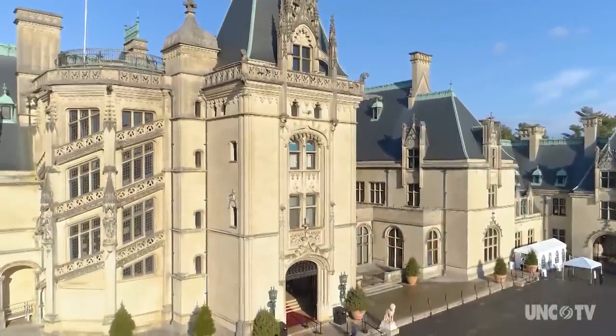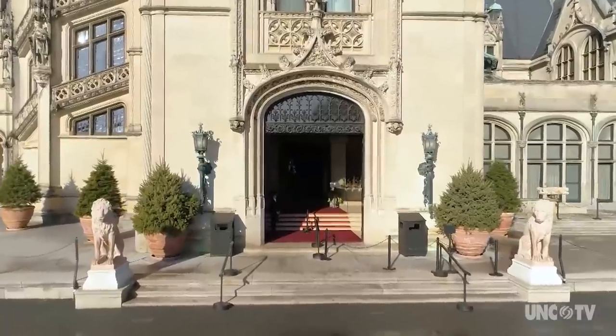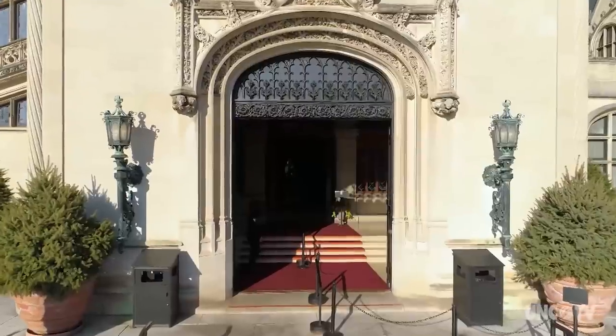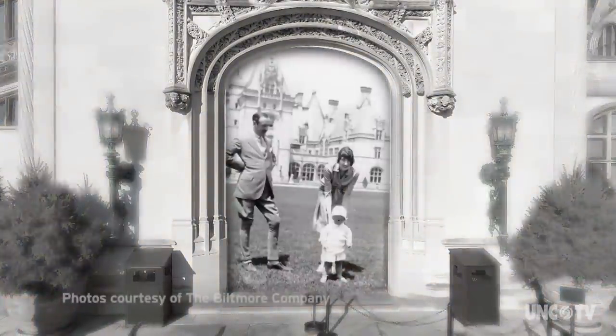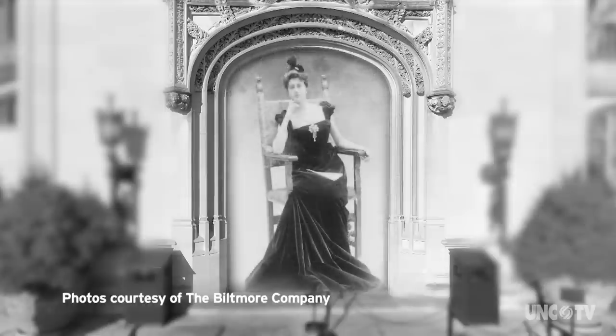Imagine the year is 1900, and you are invited to a Vanderbilt house party at Biltmore. What would it be like? Who will be there? And most importantly, what do you wear?